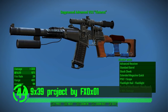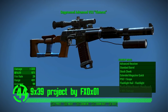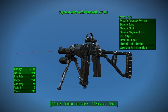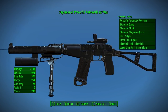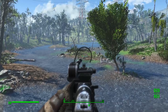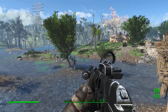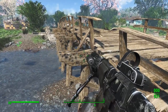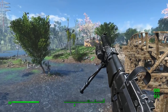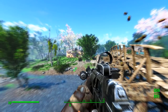Next up we've got the 9x39 Project by FX0X01. There's one thing I do know for certain — this is a wicked couple of weapon mods. You've got a sniper and what seems to be some sort of assault rifle that are both awesomely crafted. They've got their own custom meshes, textures, and designs. Both look almost identical to their real world counterparts and look very realistic in the world space. I would highly recommend both of these weapon mods to anyone's playthrough of the game.